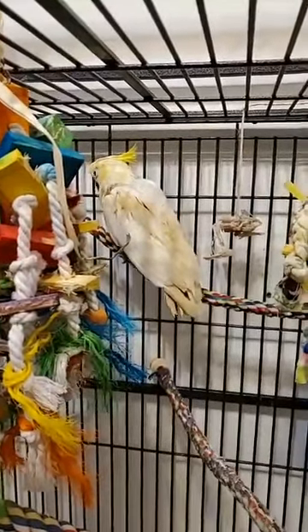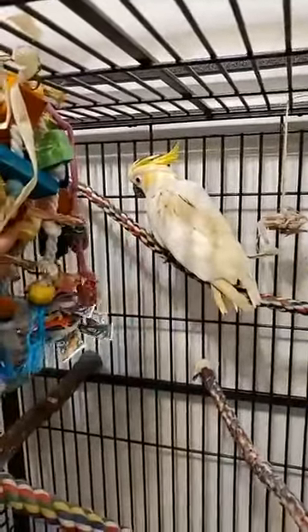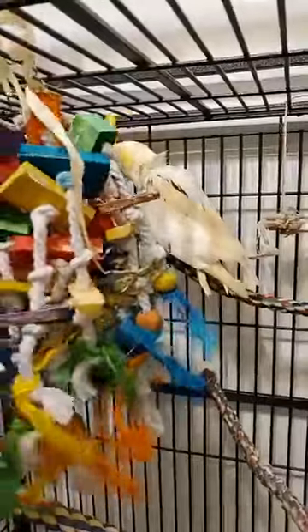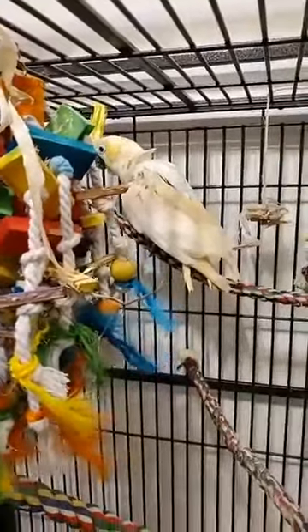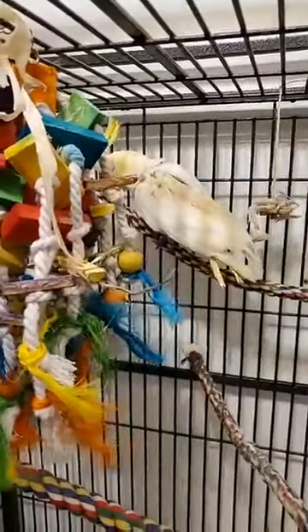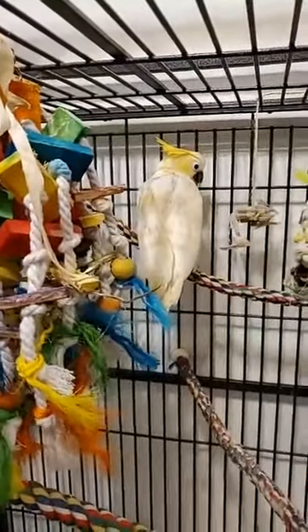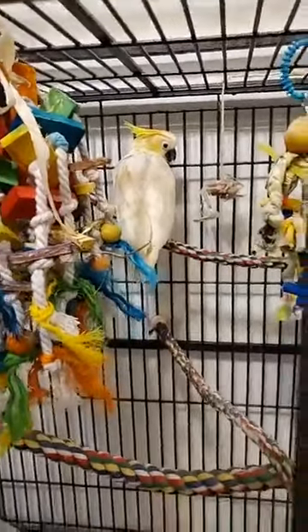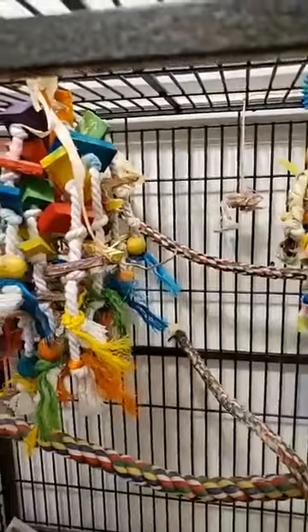I just wanted everybody to meet her because I absolutely adore her. Chablis, come here — let's see if we can get her to come down. She gets around her cage just fine. I actually put in a shelf for her at first and she didn't use it, so today I actually took it out because she was just pooping on it. Here she comes.